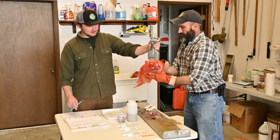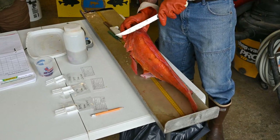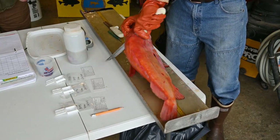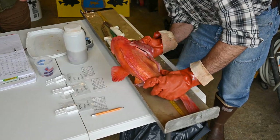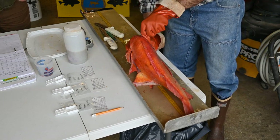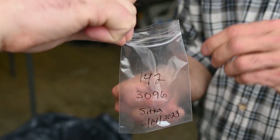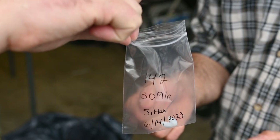After we've recorded the weight and taken all of our other samples from the fish, we're going to remove the otoliths. The otoliths are your ear bones, floating in fluid inside the brain cavity. We start by cutting open the top of the head and removing some of the soft tissue. Next, we'll reach inside with some tweezers and remove the otoliths. The otoliths are paired and solid white in color. They'll then be placed inside a bag with all the relevant information tied to this fish and sent to a lab to be aged.